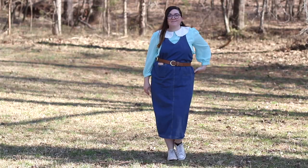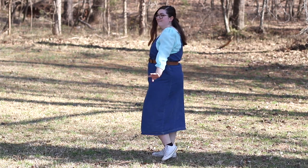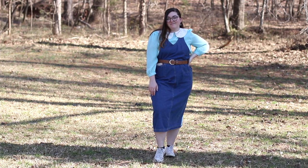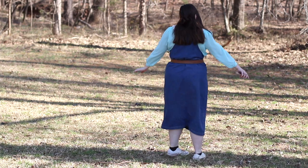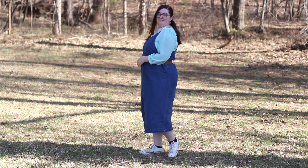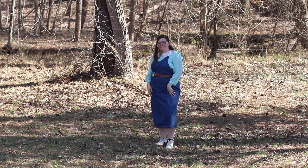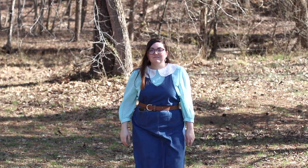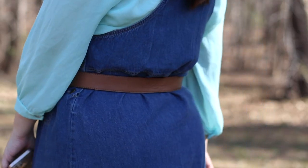On to the next look — another very cottagecore feeling outfit. I have on my Converse again for comfort and versatility, and with them I'm wearing a denim overall dress that I thrifted many years ago. It's one of my favorite dresses to wear all year long — I've even paired tights or pants underneath in colder months. It's so easy — you just throw it on and get going. Underneath I have bike shorts, as I do under all my dresses and skirts, and I also have on a little brown belt from Walmart that I've had since college.